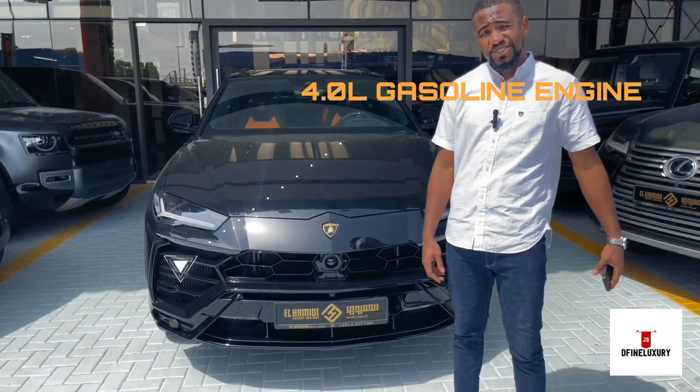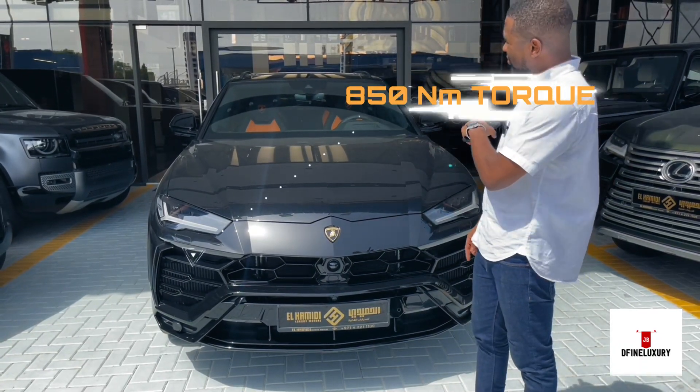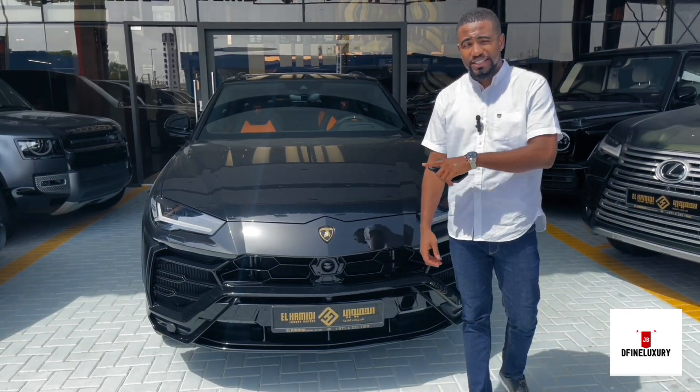This is a 4.0-liter gasoline engine, 650 horsepower, 850 Newton meters of torque. It has an 8-speed automatic gearshift, and it's all-wheel drive.